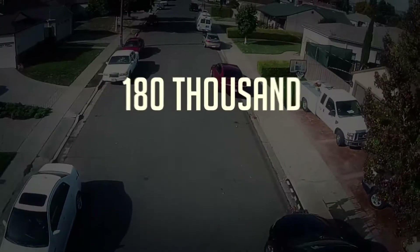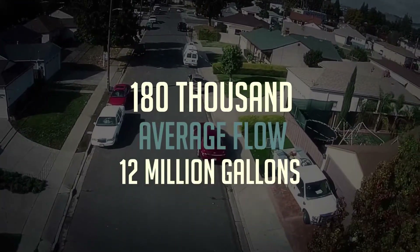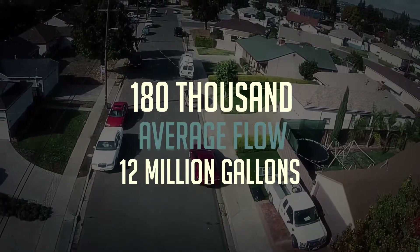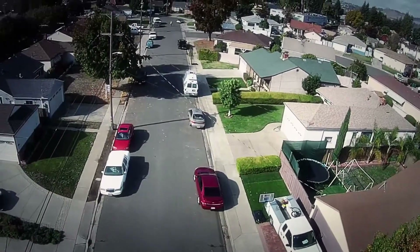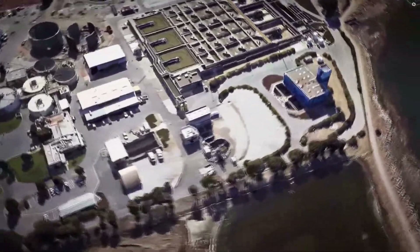Today, the treatment facility serves a population of 180,000 and averages a flow of 12 million gallons of wastewater each day. Let's take a look at how the wastewater gets here and how the treatment process works.